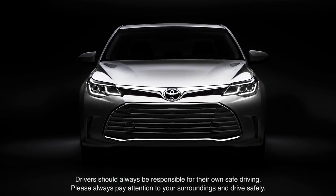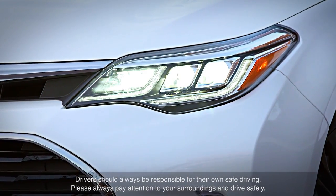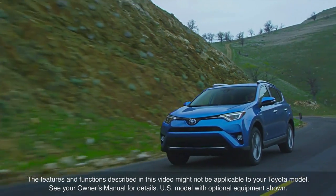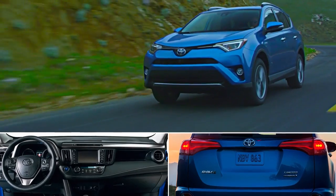Refer to your Toyota Owner's Manual for additional information on how to operate Auto High Beam. The features and functions described in this video might not be applicable to your Toyota model. See your Owner's Manual for details. Thanks for watching this Know Your Toyota video.